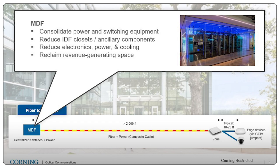From an MDF, we can consolidate our power and switching equipment, going back to what we talked about with better utilization of our network ports. When we do that consolidation, we can also reduce IDF closets by as much as 80%. So we can avoid constructing those spaces and also reduce the specific power and cooling required in each of those spaces, saving on day one as well as saving on operational costs over the life of that building.